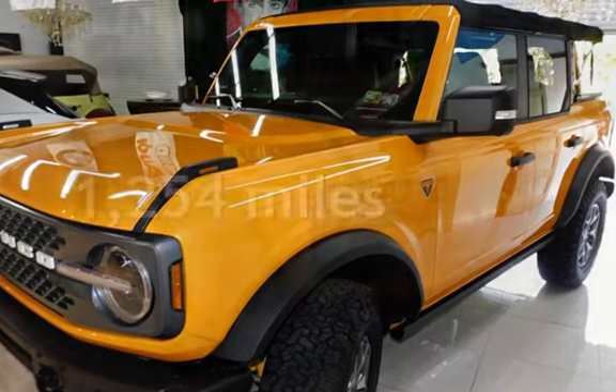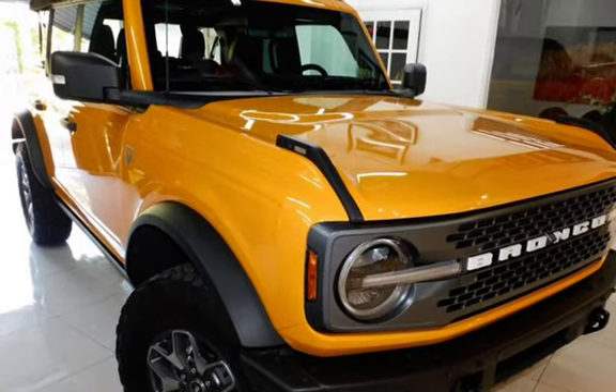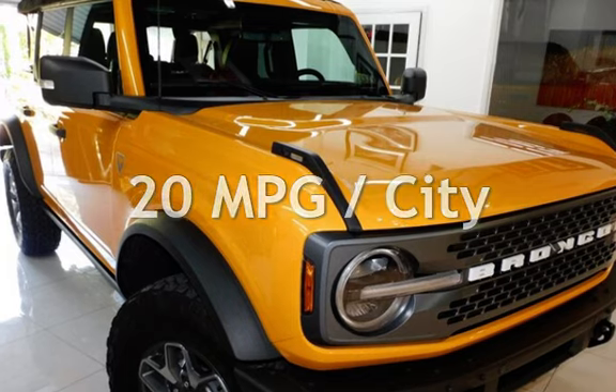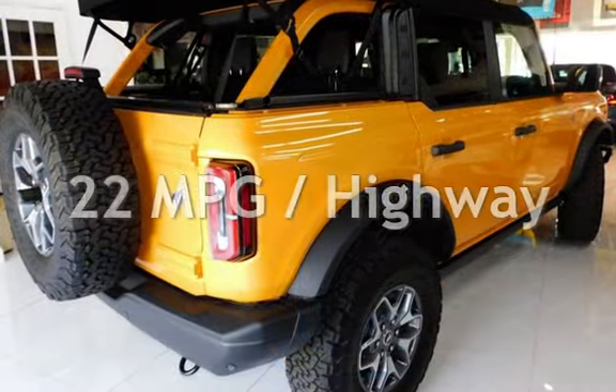This Ford is a steal with less than 2,000 miles on the odometer. Estimated fuel economy for this vehicle is 20 miles per gallon in the city, and 22 miles per gallon on the highway.